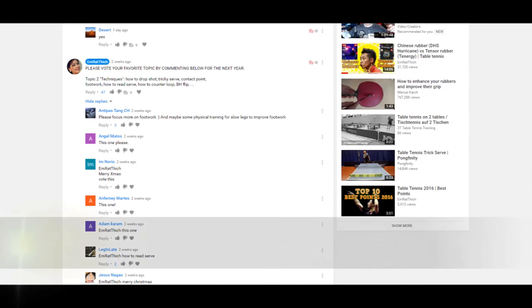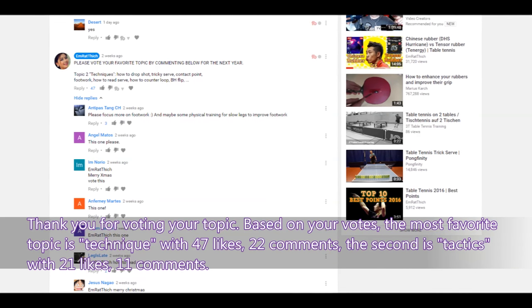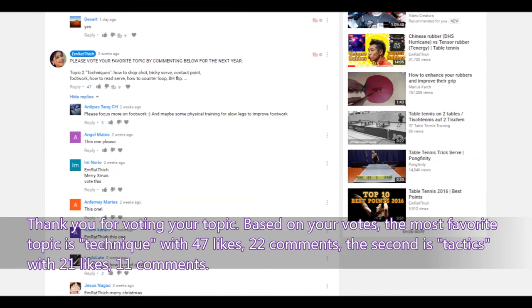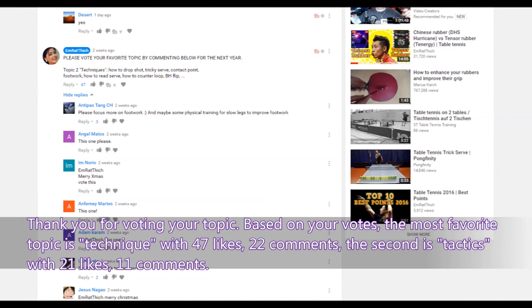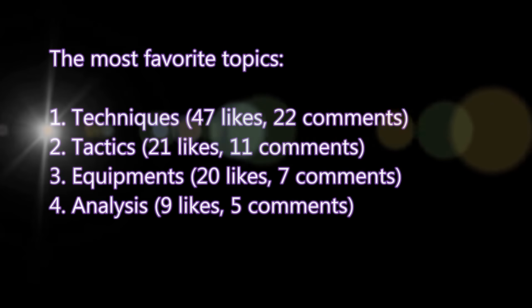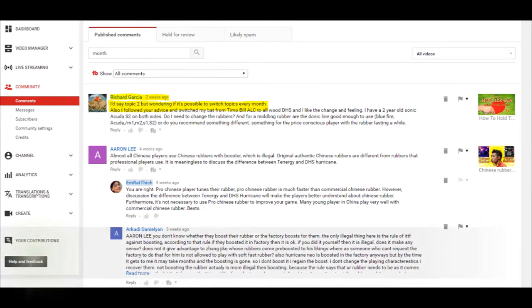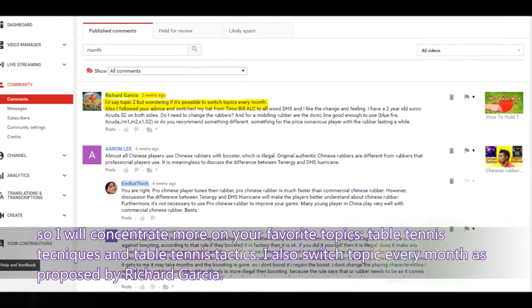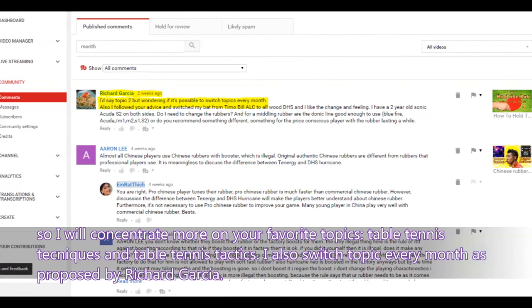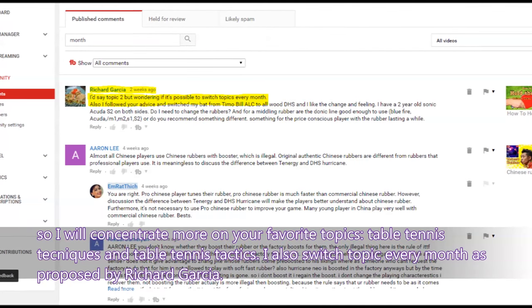I really want to know which table tennis topics interest you the most. Thank you for voting. Based on your votes, the most favorite topic is technique with 47 likes and 22 comments, and the second is tactics with 21 likes and 11 comments. I will concentrate on technique and tactics, and also switch topics every month as proposed by Richard Garcia.